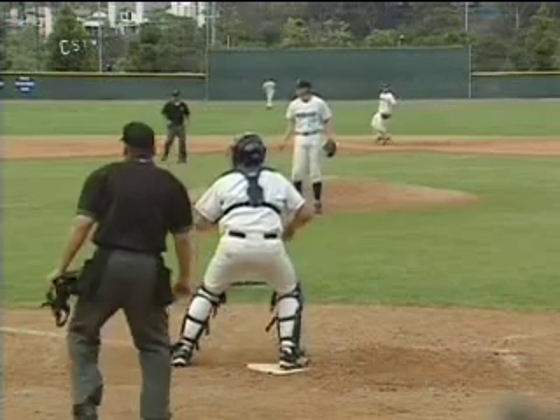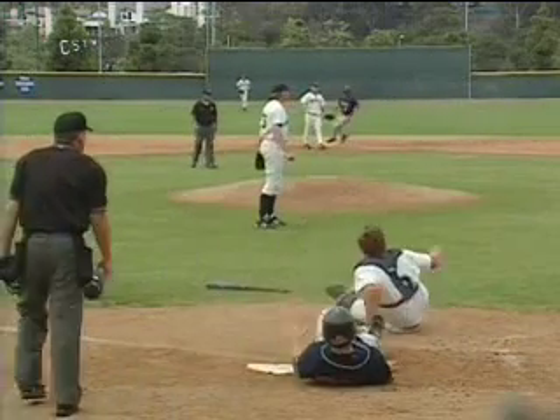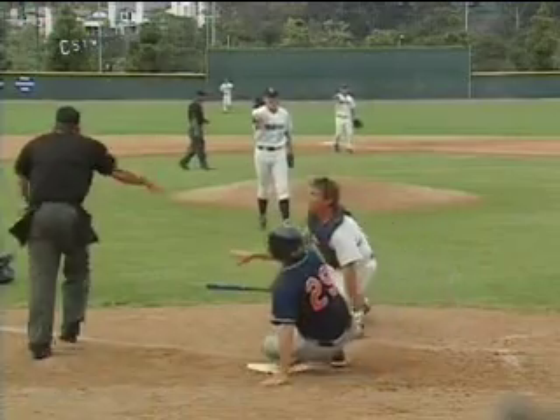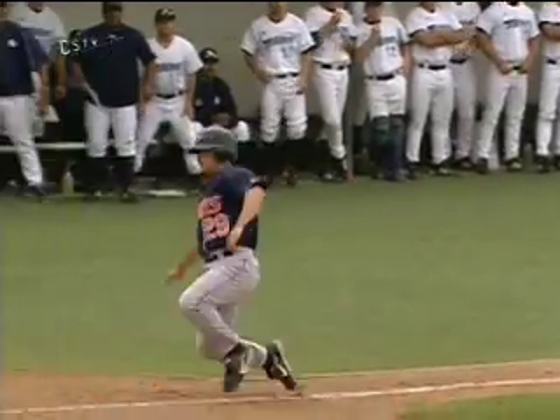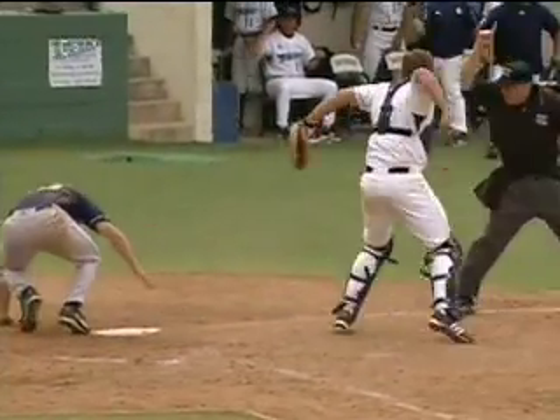Take a look and see if he slid into the plate — that shows pretty clearly that he slid outside of the plate. It's all about where the feet go when you go feet first. It's one of those things where they give you an opportunity to slide, you have to go for the plate.